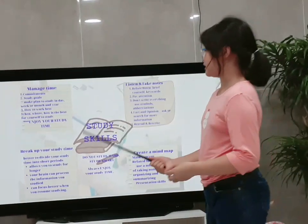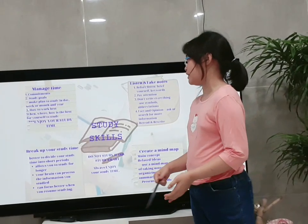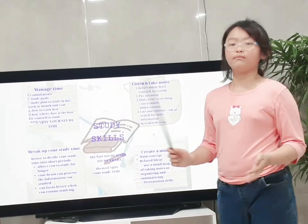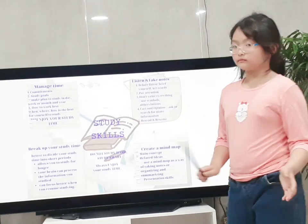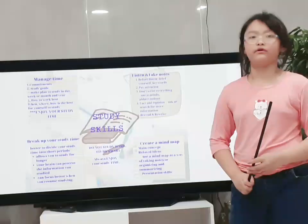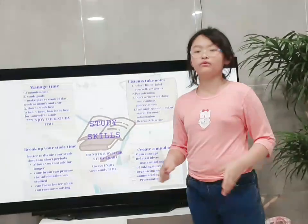The last thing is breaking up your study time. When you study, it is better to divide your study time into short periods. It is very boring and exhausting if you study all day or for a very long time. For example, let's study three times for one hour instead of studying for three hours straight.